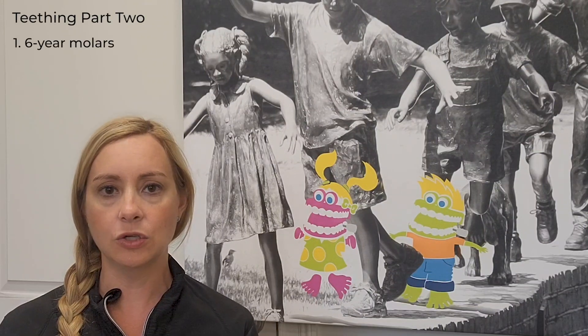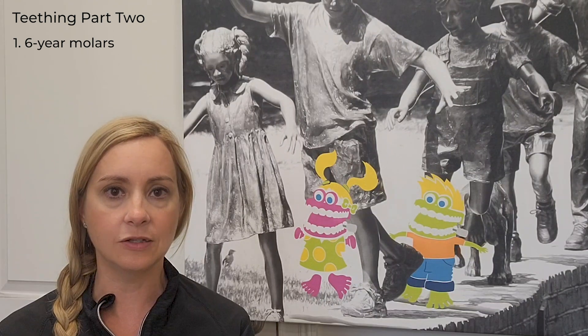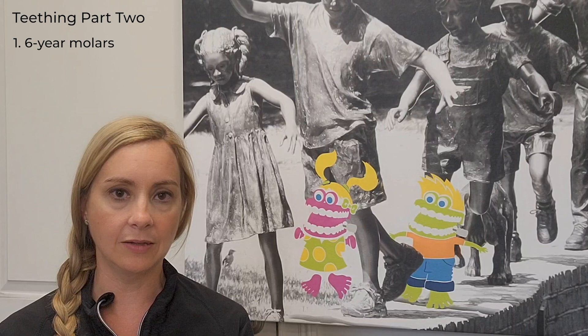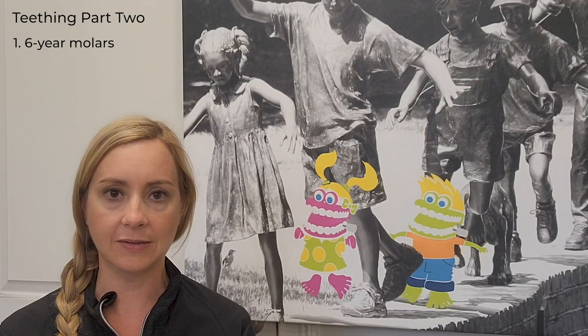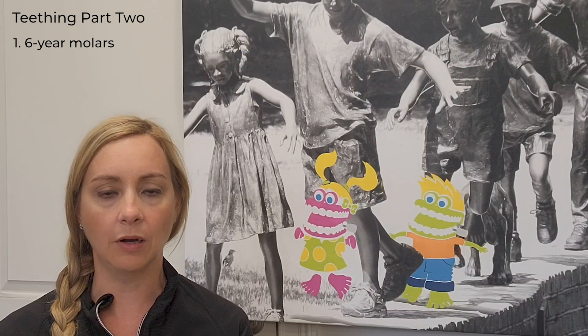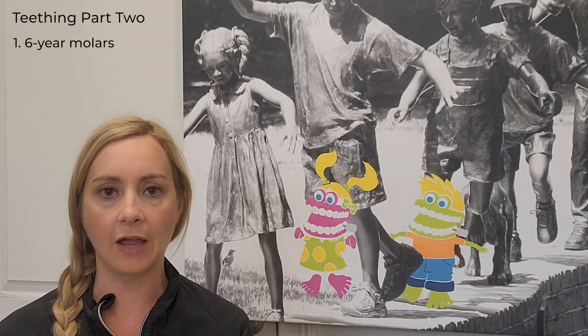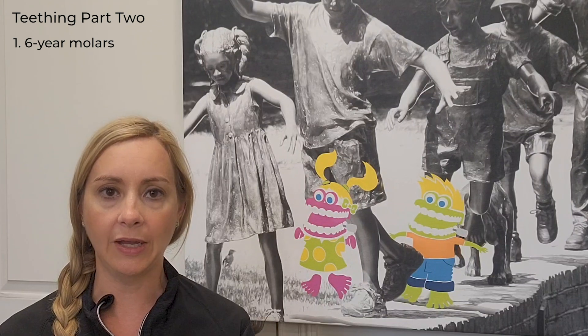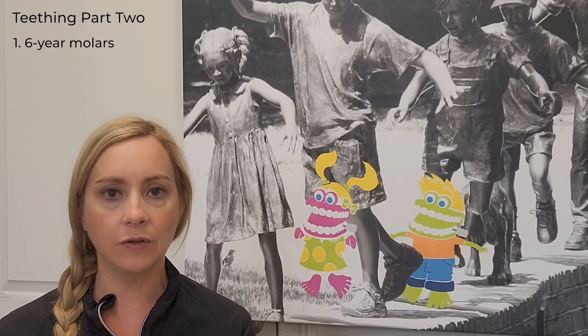The next phase of teething you'll see is when the six-year molars come in. Those six-year molars come in behind the baby teeth, so they will not lose any teeth for those to come in. Some kids you don't even realize they've come in; some kids it really affects them and it hurts. If you notice something weird back there or something's really uncomfortable, it's always better to play it safe and come in. If they're around six or seven and complaining of tooth pain in the back, look back there — it's likely those big teeth coming in.